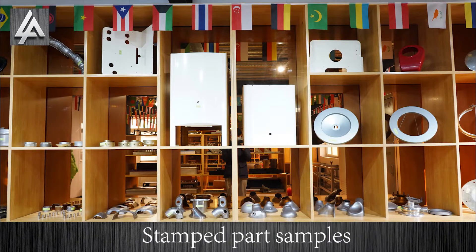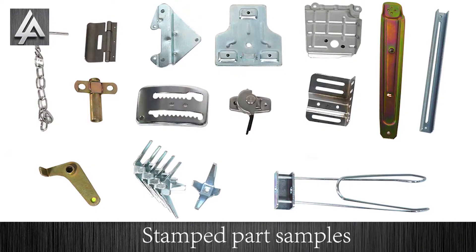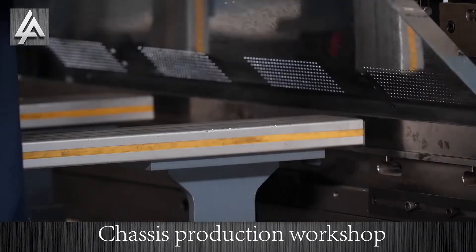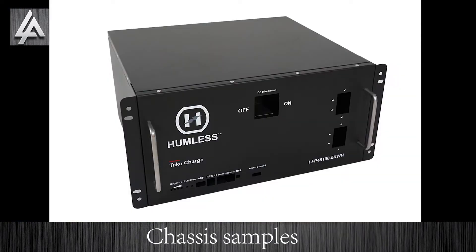Stamped parts samples. Cases production workshop. Cases samples.